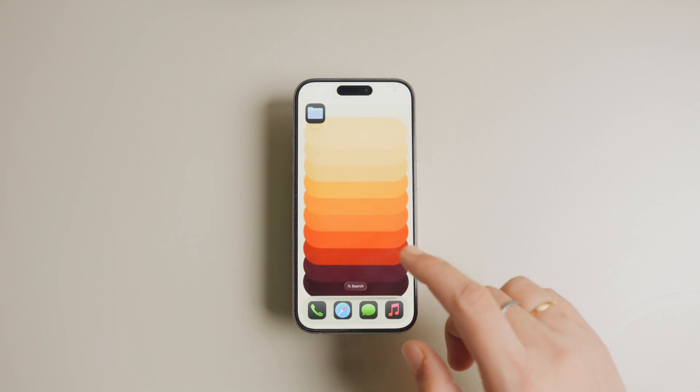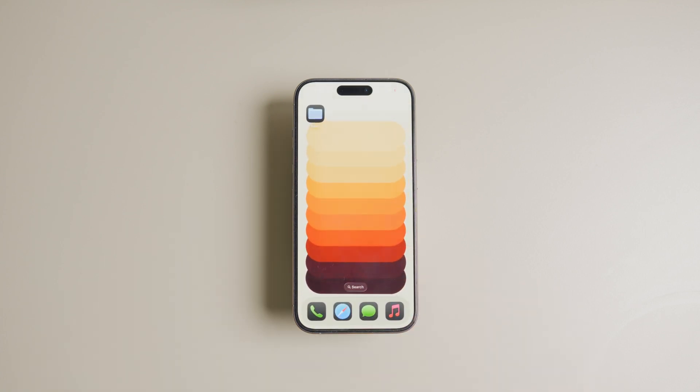And that's how you change folder colors on your iPhone. Click here to learn how to add custom ringtones on your iPhone in iOS 26. Thank you for watching and have a fantastic day.